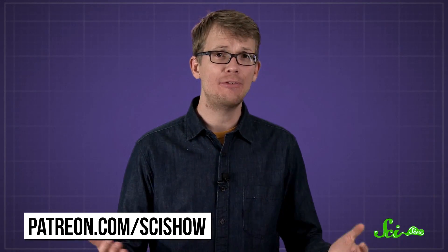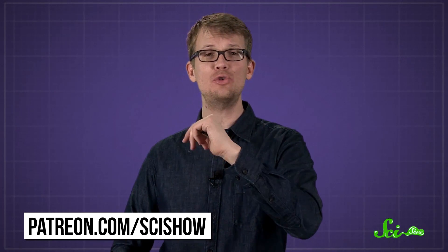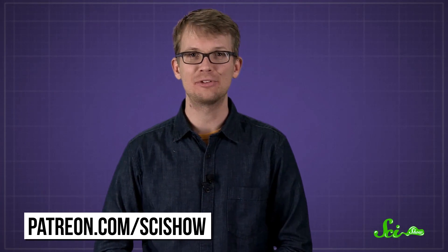Thanks to Patreon patron Rob Margolis for asking this question, and thank you to all of our patrons who keep these answers coming. If you would like to submit a question to be answered, just go to patreon.com/scishow, and don't forget to go to youtube.com/scishow and subscribe.